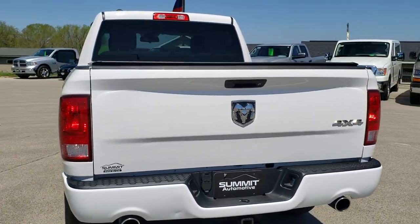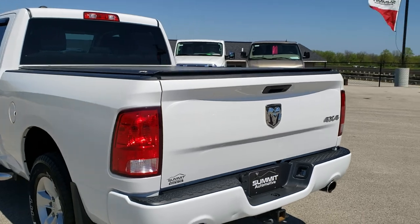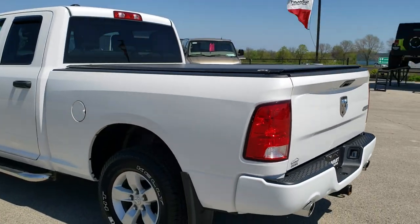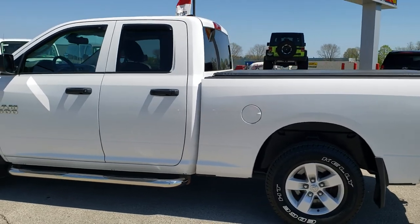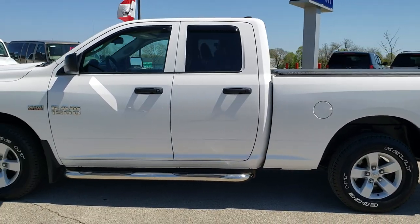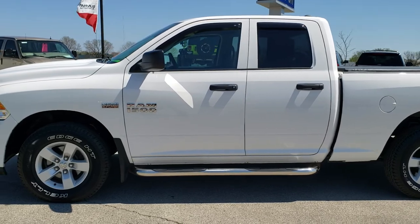We shoot all of our videos in 1080p, 60 frames per second, so if you have HD capabilities on your computer, tablet, or smartphone device, turn them on right now because it's definitely the best way to check out the truck quality and condition-wise before seeing it in person.